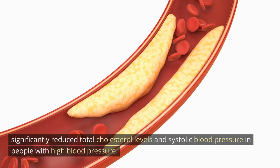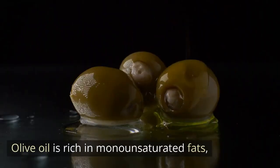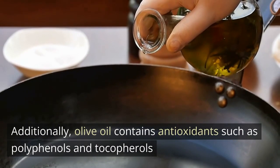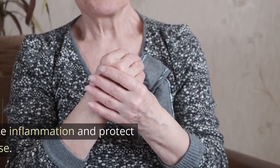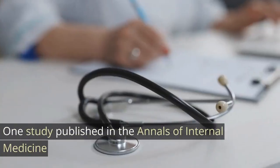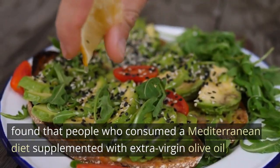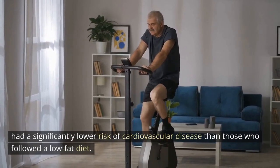Olive oil. Olive oil is rich in monounsaturated fats, which have been shown to have numerous benefits for heart health. Additionally, olive oil contains antioxidants such as polyphenols and tocopherols that can help reduce inflammation and protect against heart disease. One study published in the Annals of Internal Medicine found that people who consumed a Mediterranean diet supplemented with extra virgin olive oil had a significantly lower risk of cardiovascular disease than those who followed a low-fat diet.